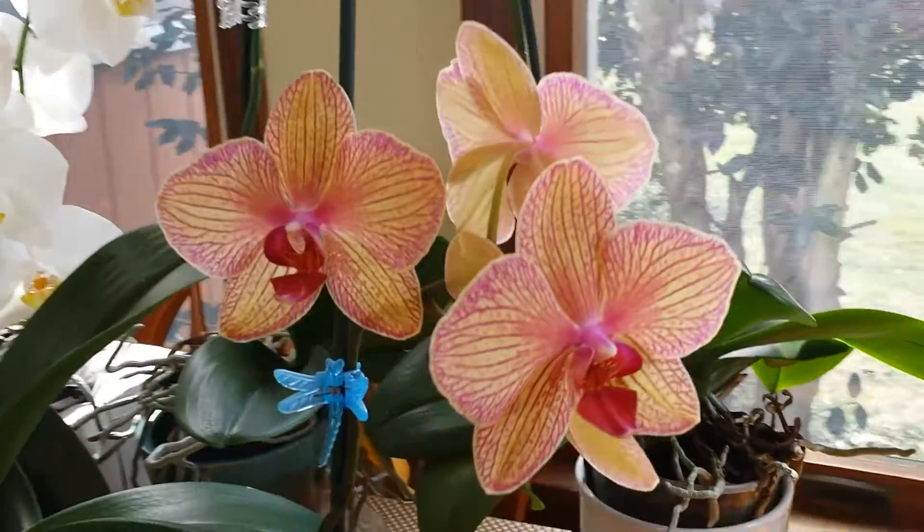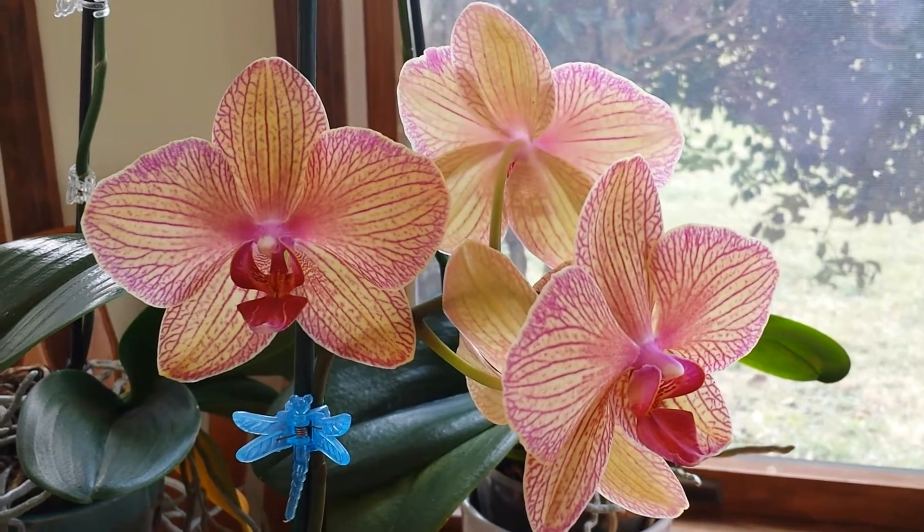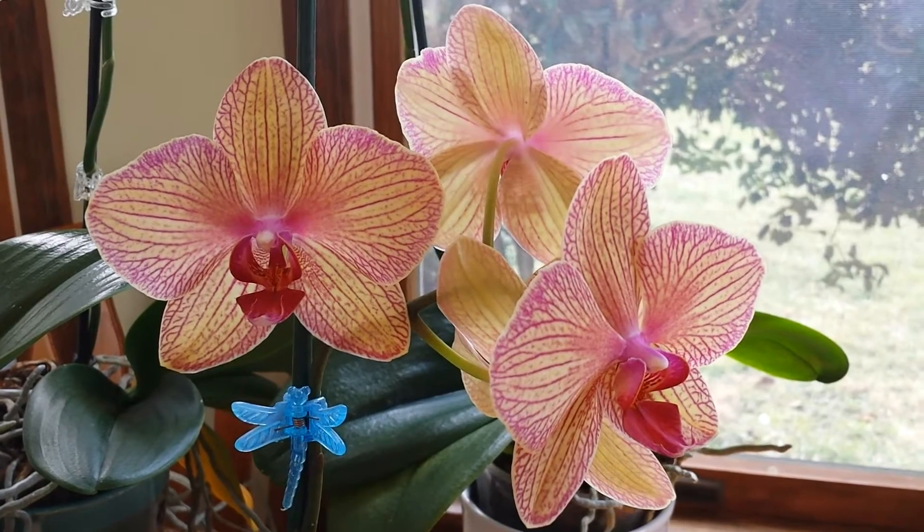I also have this one. It's a similar color, but it has a little bit more yellow in it, and the blooms on this one are huge.